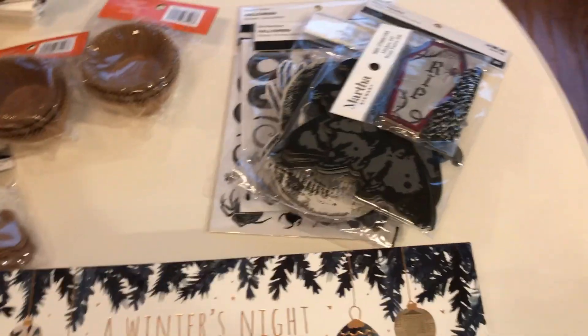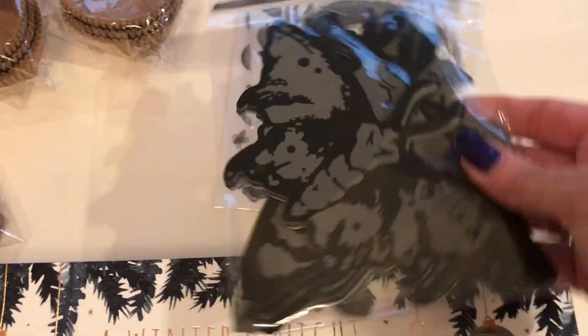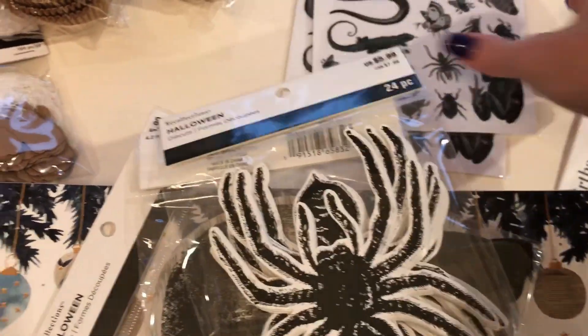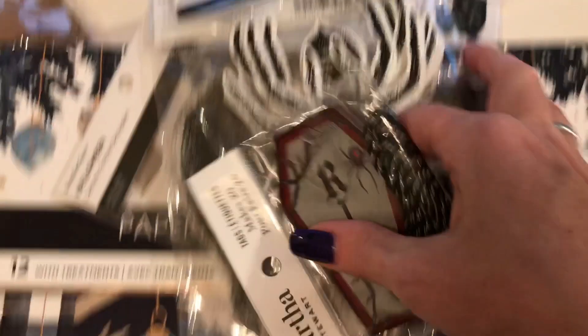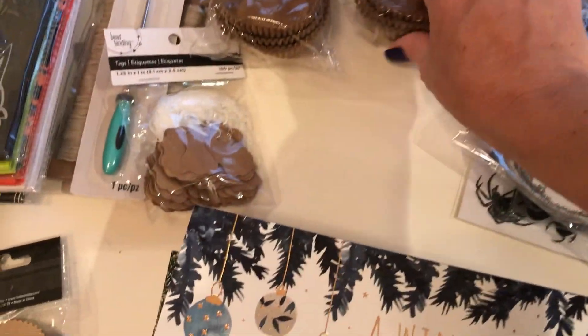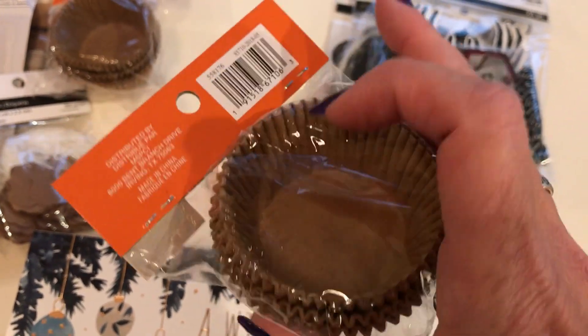Halloween was 70% off too, so I went ahead and got some cardstock — things like mops, skeleton heads, spiders — and stickers. These are all stuff I'm trying to use in a junk journal.